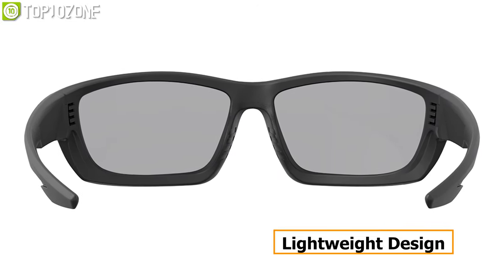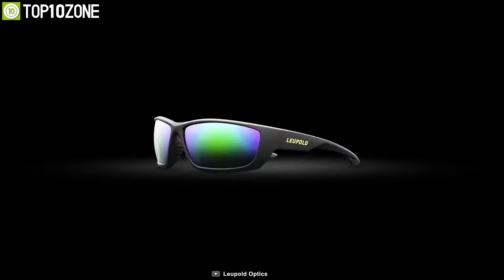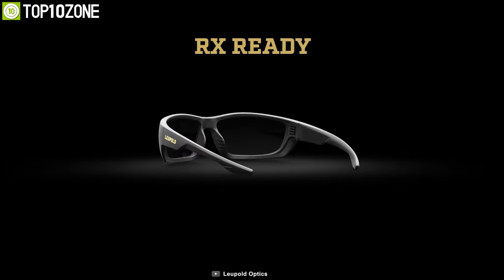Overall, with its lightweight design, ruggedness, and sharper clarity, the Leupold Optics eyewear is capable of taking on whatever task lies ahead.